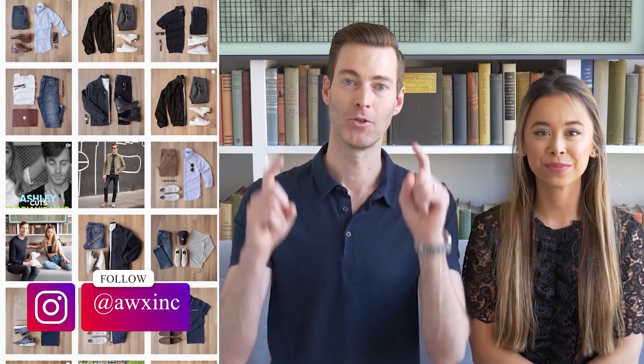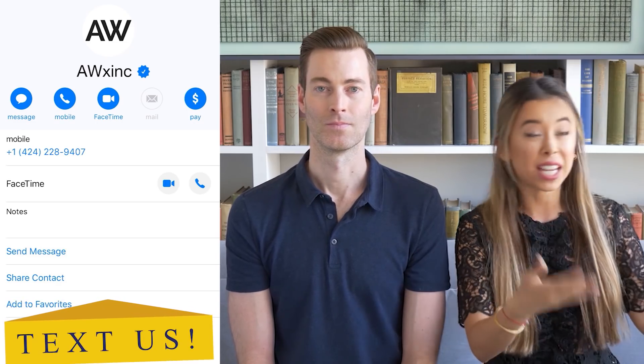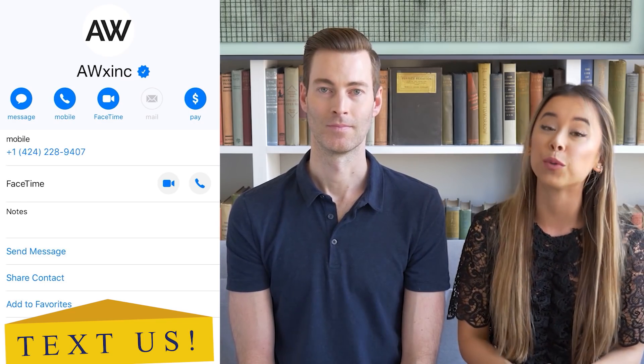I'm celebrity menswear stylist Ashley Weston, joined by my husband Dorian. Today we are going to talk about the best jeans for your body type. If you are not following us on Instagram, you are missing out — we post daily outfit inspiration photos, including jeans, with tagged brands so you can pick up those items easily. At the end of this video, if you're unsure what jeans work for you, shoot us a text and we'll answer your style-related questions.